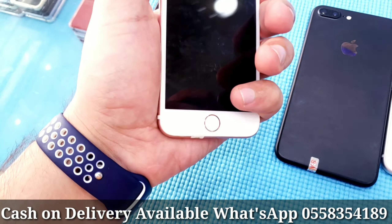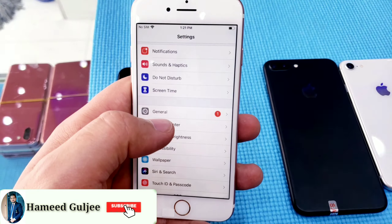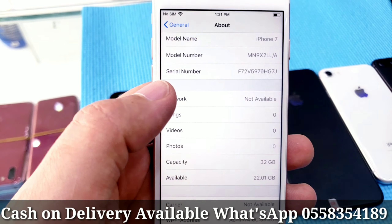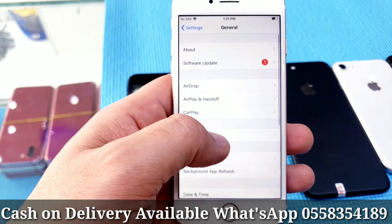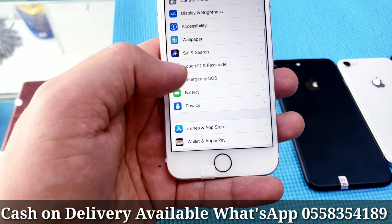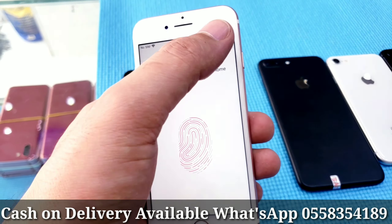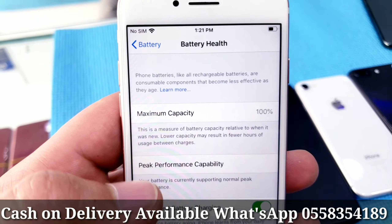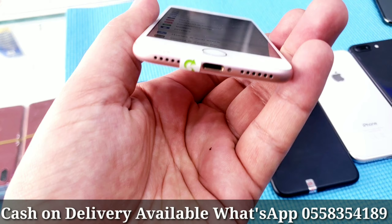This one also iPhone 7, 32GB, same configuration. This is the serial number, you can check online, 32GB storage. I will mention the price and description for all, and I will mention my number also. Fingerprint working fine, everything working fine, no fault. Battery health 100%, rose gold color, excellent condition, no scratches, no dent, clean as new.